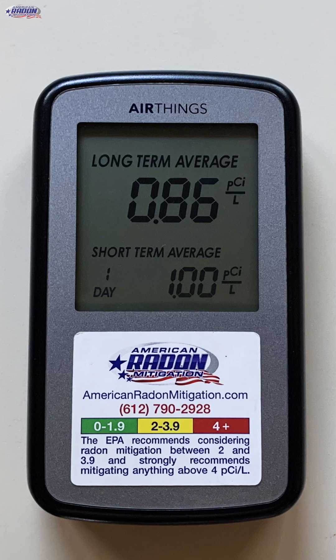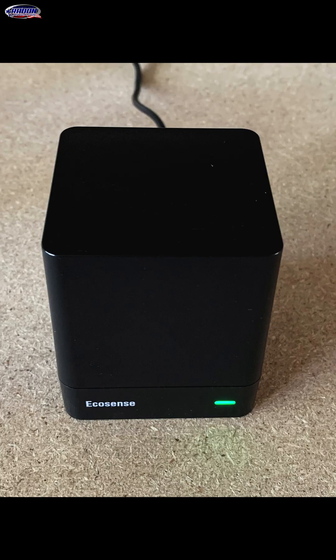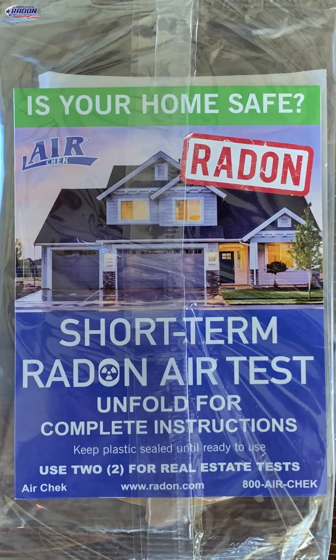Here we've got the AirThings Home, which is designed for consumers. Here we've got the EcoCube by Ecosense, also a digital radon monitor designed for consumers.